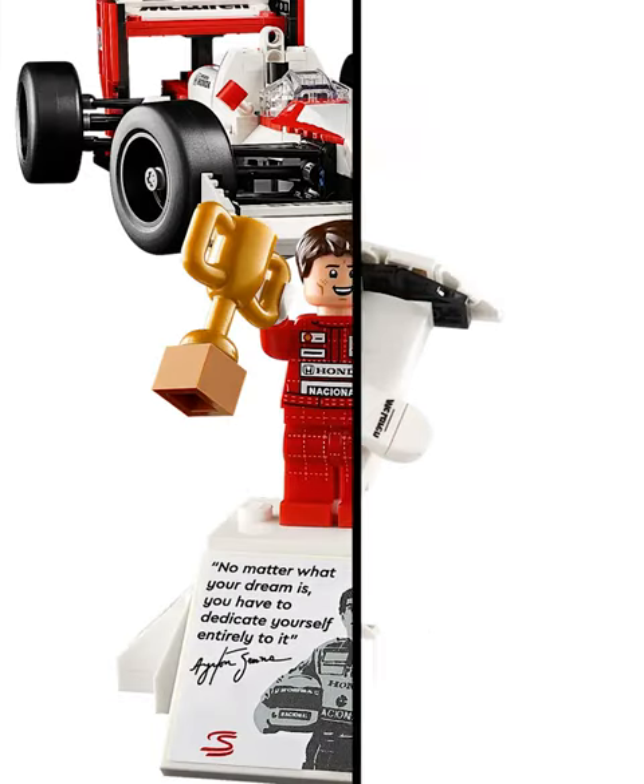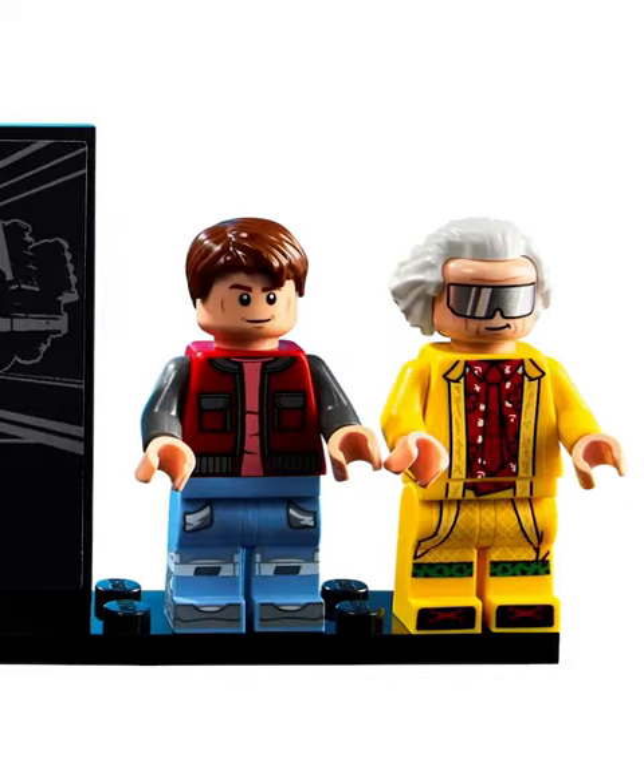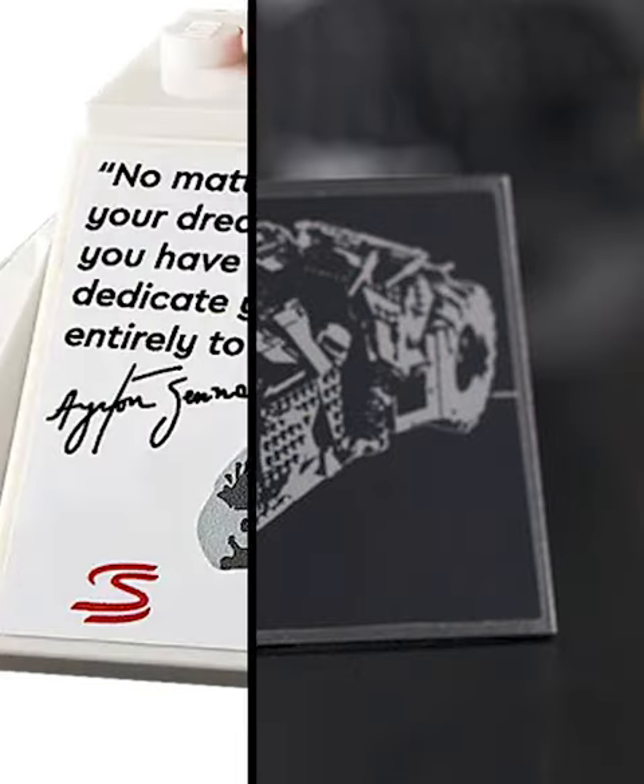What makes the set so special though is the display stand it comes with. On top it has a minifigure, and on the bottom it has a plaque like we've seen for the other buildable vehicles — however, instead of showing off the build, this one has a picture of a real-life person.